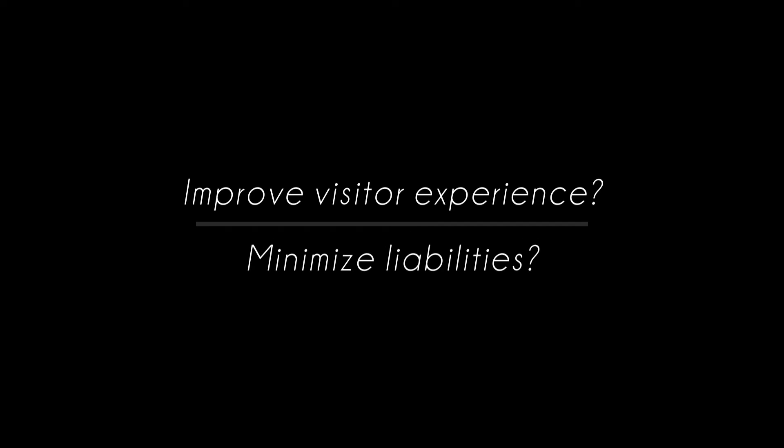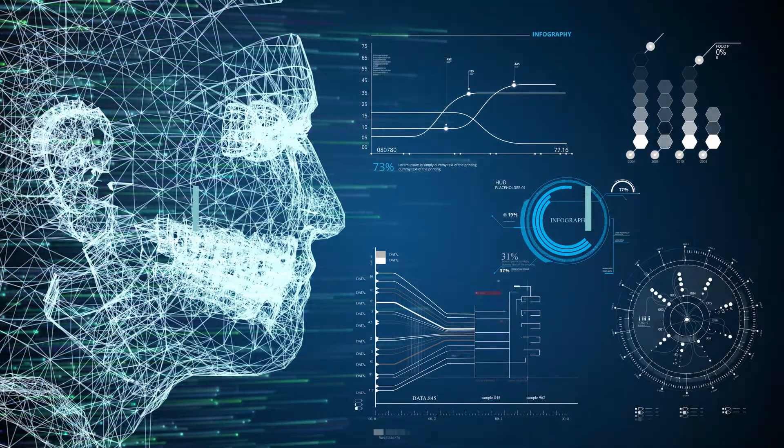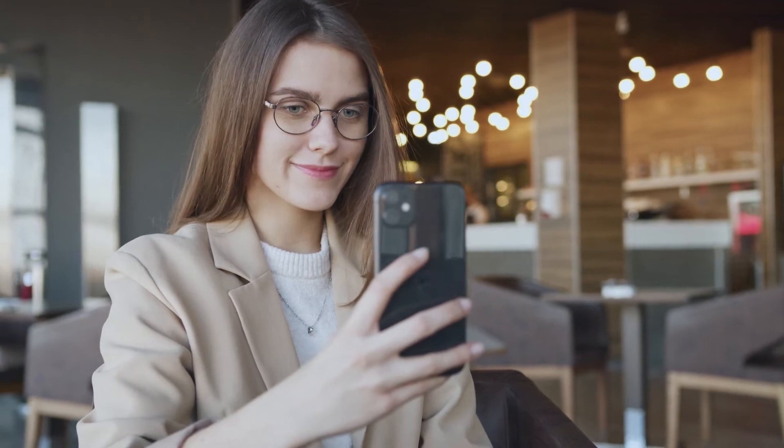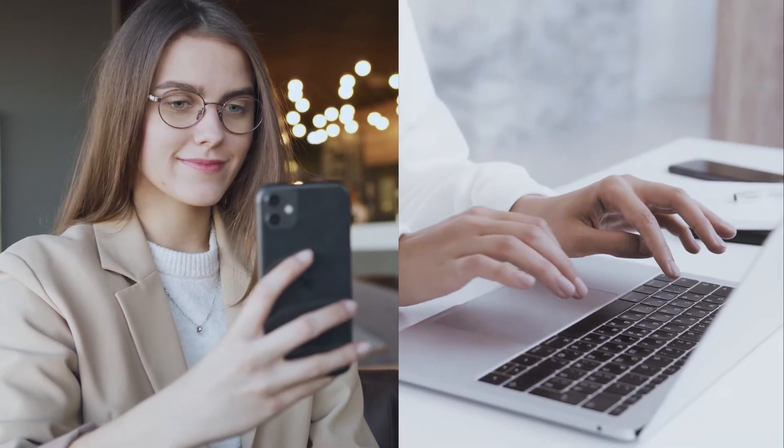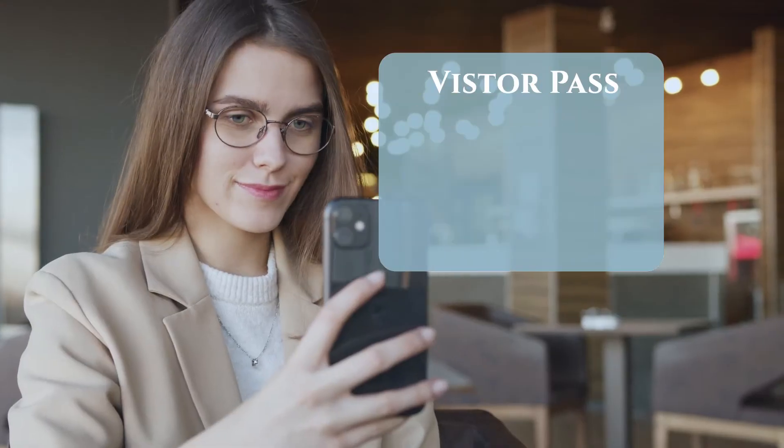Is there a system that can help to improve visitor experience and minimize such liabilities? Smart technology is able to handle complex incidents like these in real-life environments. The visitor sends her selfie and sufficient information to identify themselves, and an encrypted electronic visitor pass is sent to her smartphone.